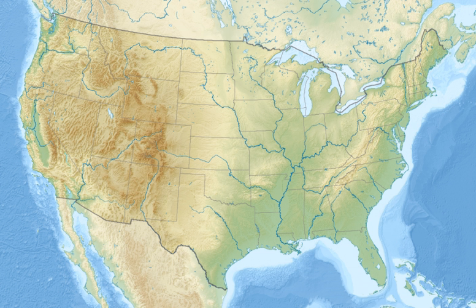Sand Lake National Wildlife Refuge is located in the northeastern part of the U.S. state of South Dakota and is administered by the U.S. Fish and Wildlife Service. Created in 1935, it is a wetlands of international importance and a globally important bird area. Over 260 bird species are found in the refuge, including many migratory bird species and the world's largest breeding colony of Franklin's gulls.